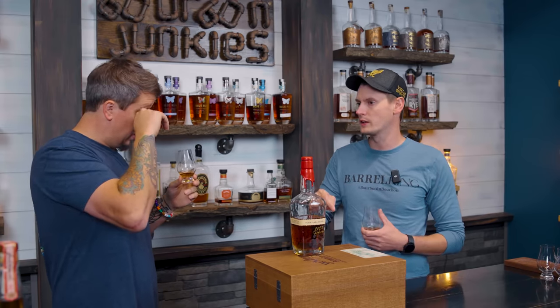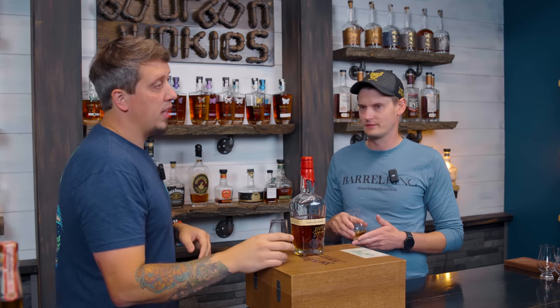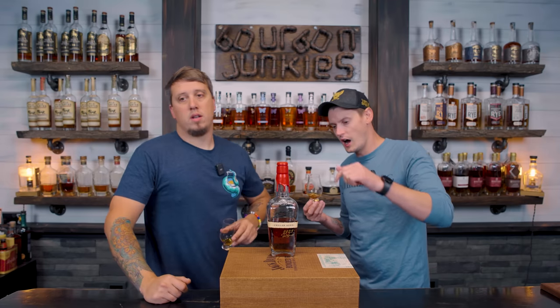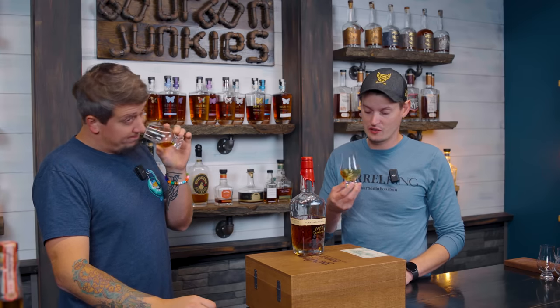They put it in the cooler for those extra years, but I think the real reason is more intentional — like, 'we like where it's at, we want it to stop, we don't want to pursue oak any further.' Regardless, this smells phenomenal. I really really enjoy this nose.